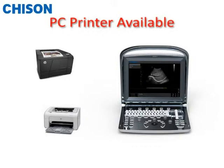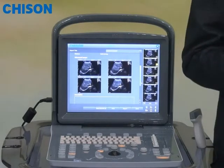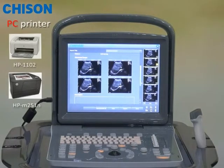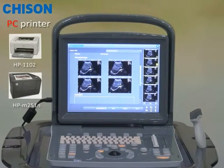Another benefit is that Echo One allows you to print the report with pictures and text directly from a PC printer, which gives you a better presentation and less cost than what you can have from a traditional video printer. A PC printer can save you a huge amount in purchase and consumable costs.